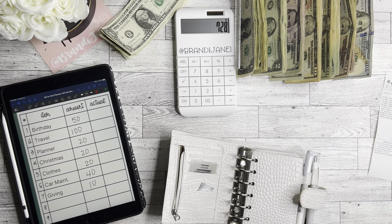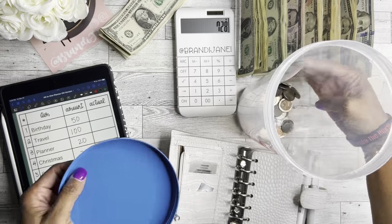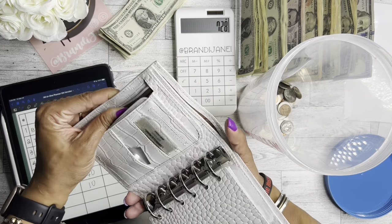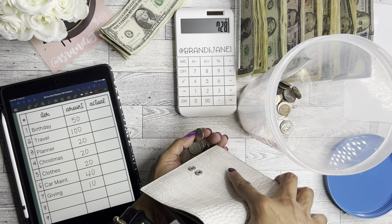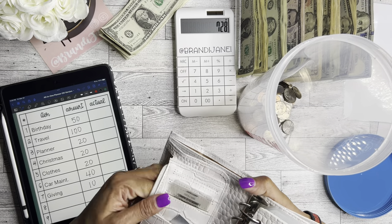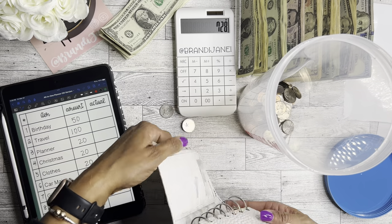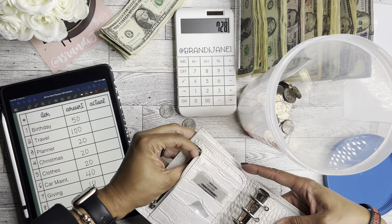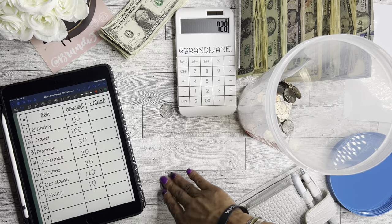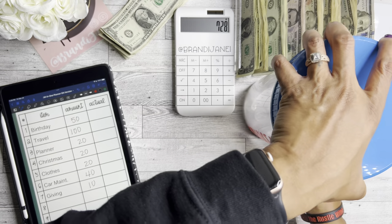I do empty my change periodically off camera just because my wallet gets too heavy. I'm going to dump that out. This is a wallet from Motorm — it's in this cream croc pattern and I love it, but I do think I'm going to switch wallets again pretty soon because I have so many of them.